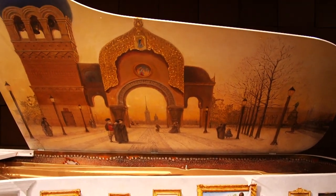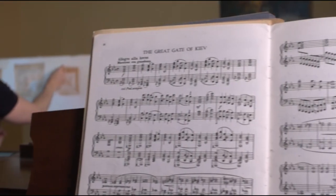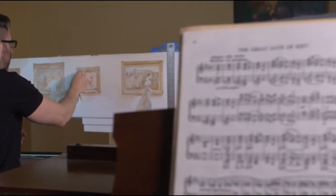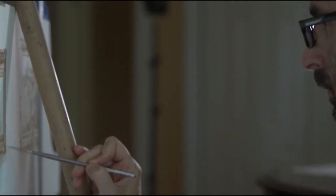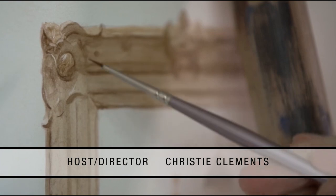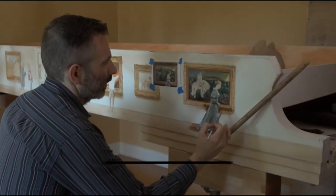Here's the question that we've all been waiting for — how much is this beauty? It's 2.5 million dollars, or 145,150,000 rubles. For a piece of musical, artistic, and cultural history, that's nothing. Reporting from New York, I'm Christy Clements.